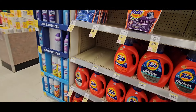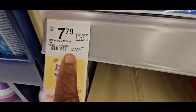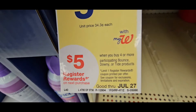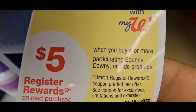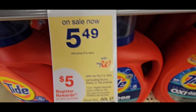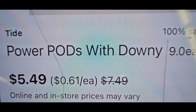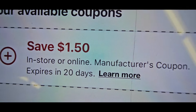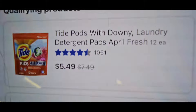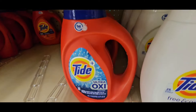Next we're gonna grab the small Tide pods. They're $7.79 originally, on sale for $5.49. If you buy four Bounce, Downey, and Tide products, you get a $5 register reward. Let's go scan one — $5.49 — and it gives us a $1.50 coupon. Hit 'Learn More' to see exactly what it's attaching to.